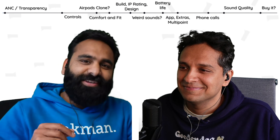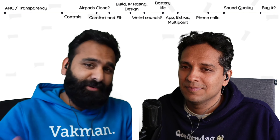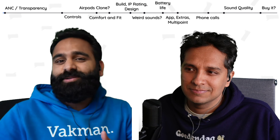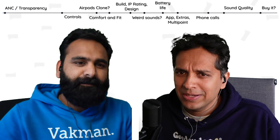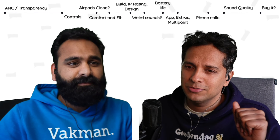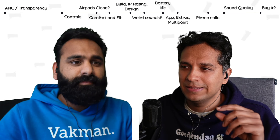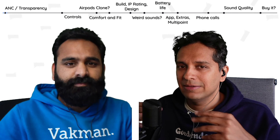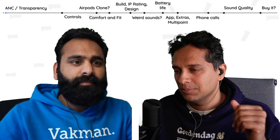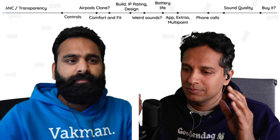So Rohan, you've tested the Nothing Ear 2 for a while now. The Nothing Ear 1 was rated kind of average at Tier C for noise cancelling. What has changed? It's gotten better, and that's kind of the theme across the board. Both ANC and transparency have gone up a tier — a definite improvement.